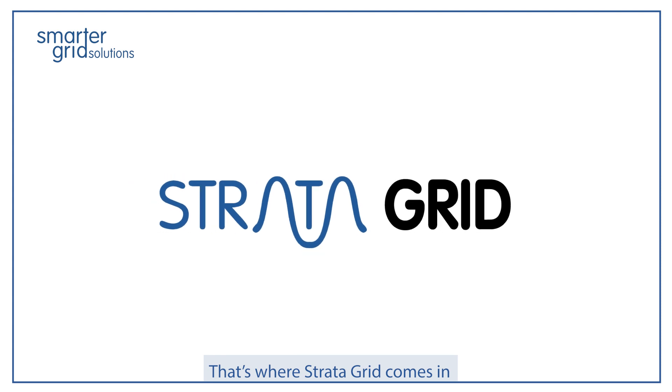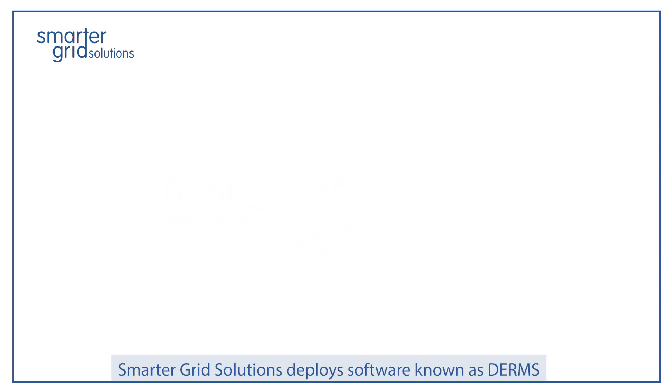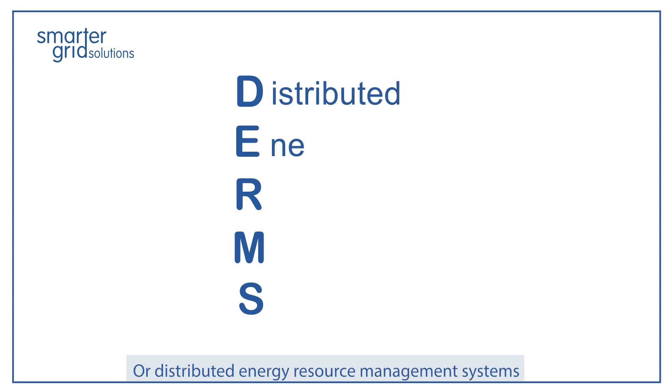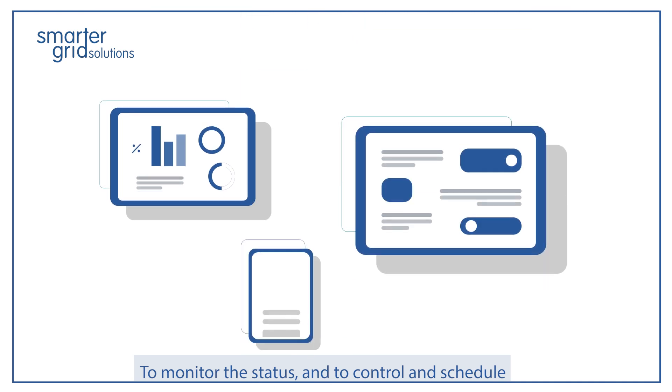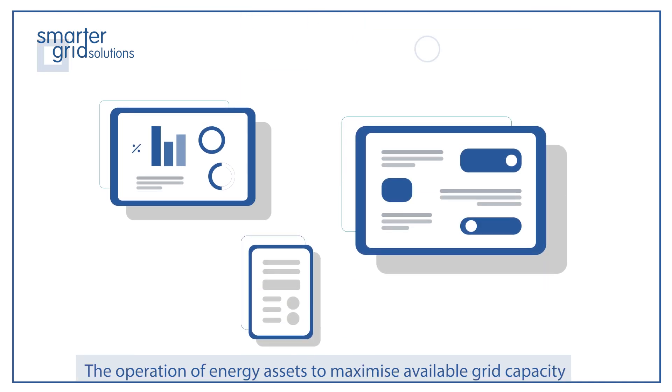That's where StrataGrid comes in. Smarter Grid Solutions deploys software known as DERMS, or Distributed Energy Resource Management Systems, to monitor the status and to control and schedule the operation of energy assets to maximize available grid capacity.